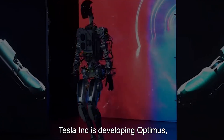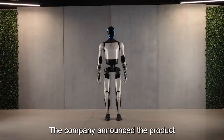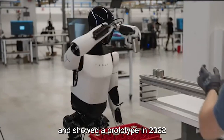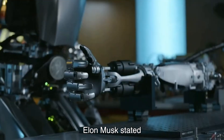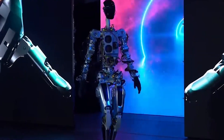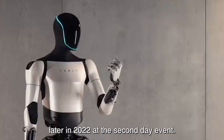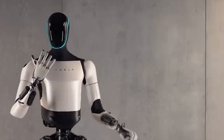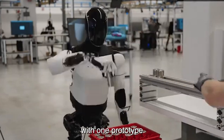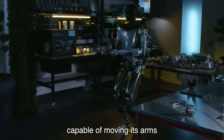Tesla Inc. is developing Optimus, also known as TeslaBot, a general-purpose robotic humanoid. The company announced the product at its Artificial Intelligence Day event in August 2021 and showed a prototype in 2022. Elon Musk stated that Optimus has the potential to be more significant than Tesla's vehicle business over time. In June 2022, Tesla announced the first prototype that would be unveiled at the second AI Day event, where semi-functional prototypes were displayed — one able to walk about the stage and another capable of moving its arms.